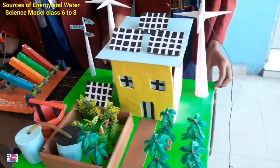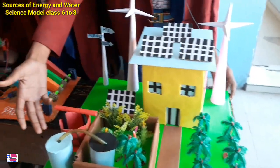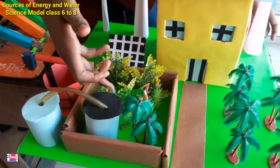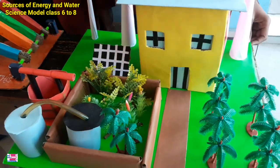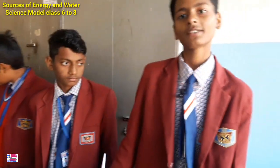In this, the rainwater is stored and transported. The water is transported to the field through a tube belt. Thank you and have a nice day.